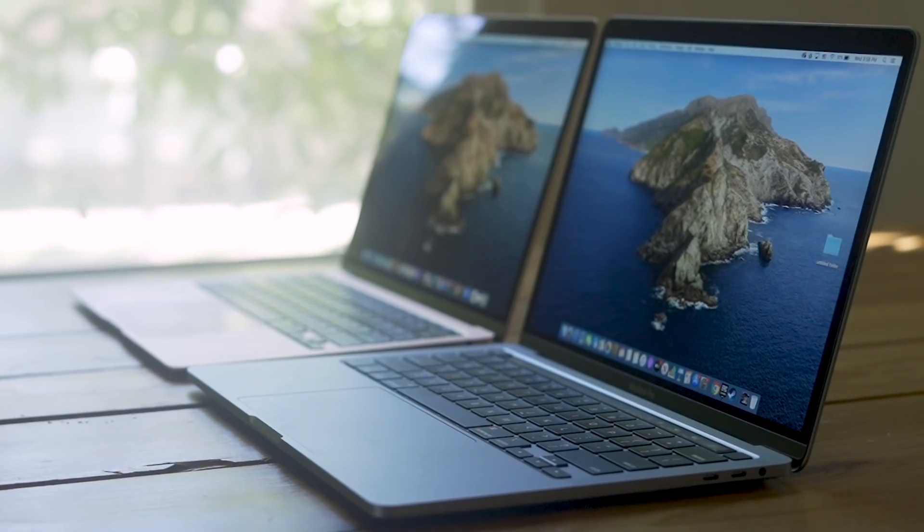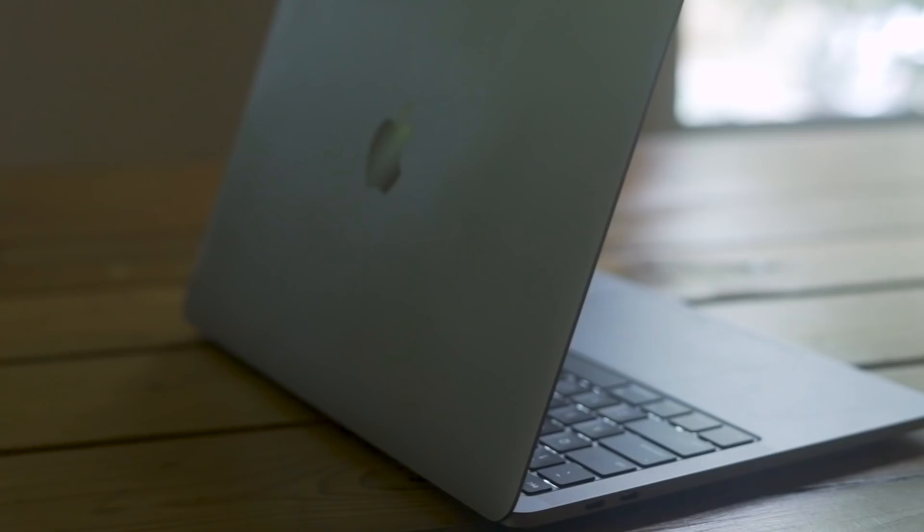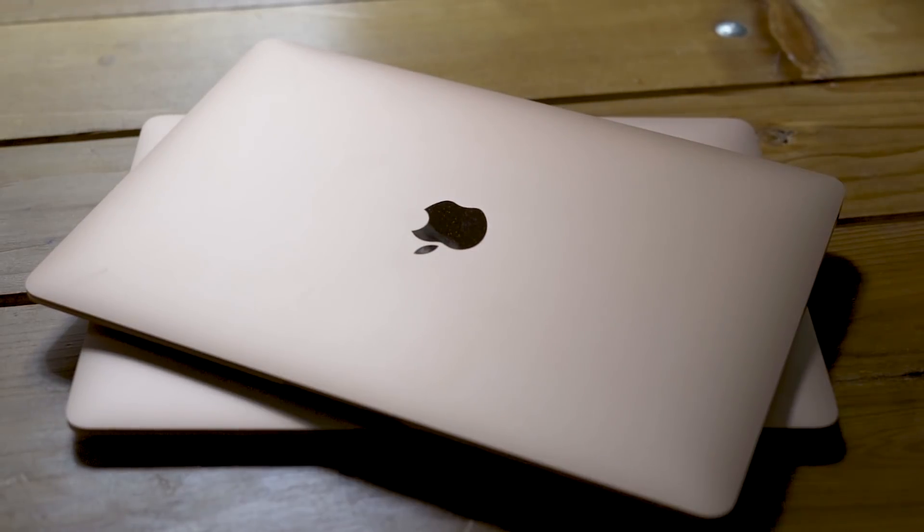Now is a great time to be picking up a new MacBook because both the MacBook Air and the MacBook Pro have been updated this spring. So you're safe — you don't have to worry about a new version coming anytime soon. The problem is picking between the MacBook Air and the MacBook Pro isn't all that simple. Here's everything you need to know about how these two laptops differ and which one is right for you.